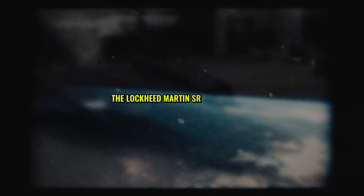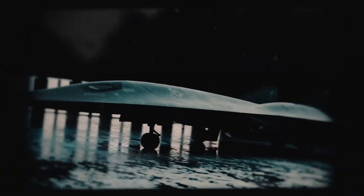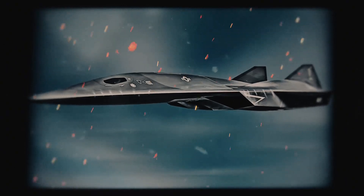The Lockheed Martin SR-72 is no myth. It's a hypersonic beast ready to rewrite aviation history. Capable of blazing through the skies at Mach 6, this shadowy successor to the SR-71 Blackbird has been cloaked in secrecy for years. So, what's really happening behind Skunk Works' closed doors? Buckle up, because this story is about to take off.